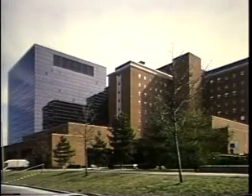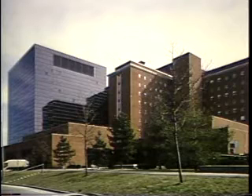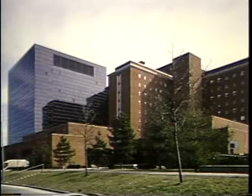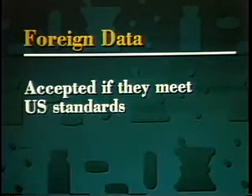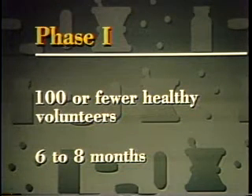Clinical trials are conducted by physicians working in university or government medical centers, or in private practice. The trials are financed by the drug manufacturers or by the National Institutes of Health. Data from clinical trials conducted in foreign countries may be accepted by FDA, as long as those studies meet the same standards that apply in the United States. Normally, clinical trials are carried out in three phases that involve progressively larger numbers of people. Phase one testing involves a small number of healthy volunteers, often 100 or less, who receive the drug for a few days. It takes about six to eight months to complete these tests.